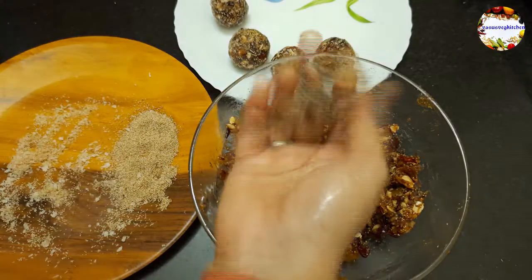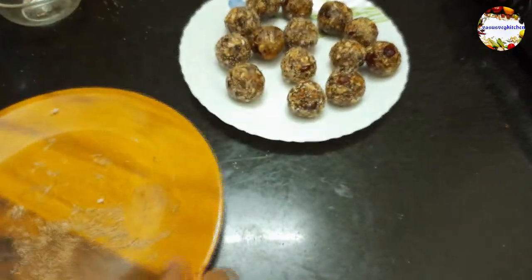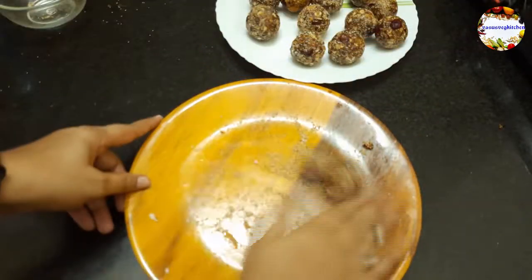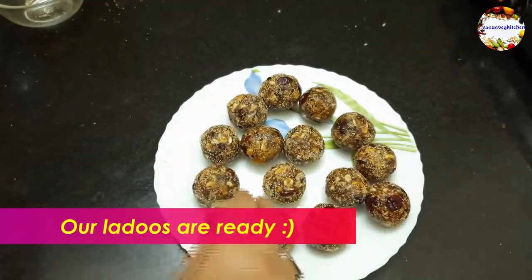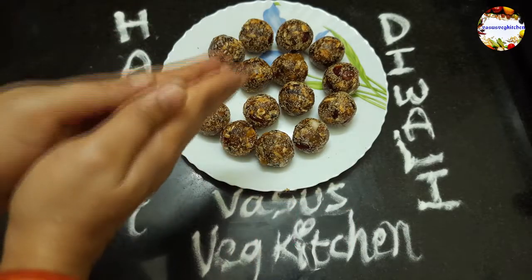I think this is the best way to have dates and dry fruits. Don't purchase these laddoos outside — try to prepare them at home for your loved ones to make them healthy, energetic, and to improve their immune system. Our laddoos are ready. Wishing you all a very happy and safe Diwali!